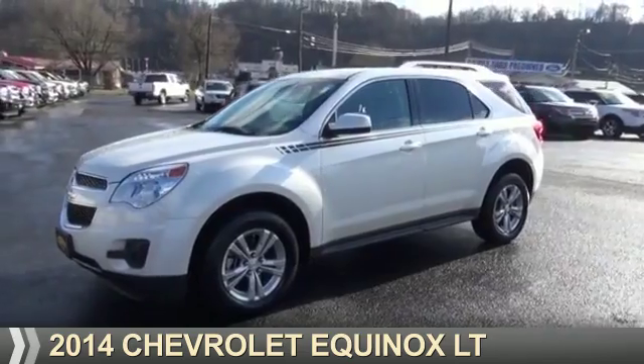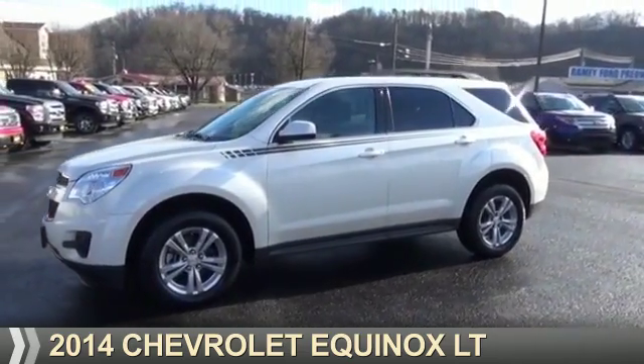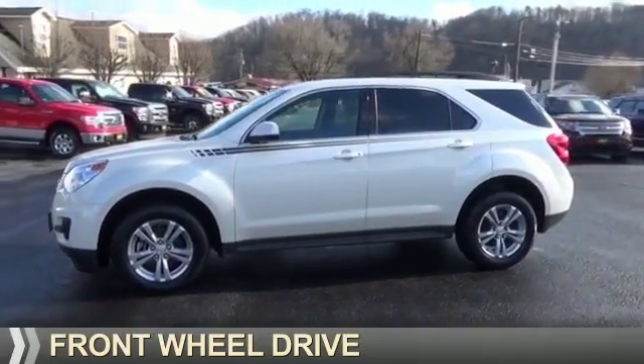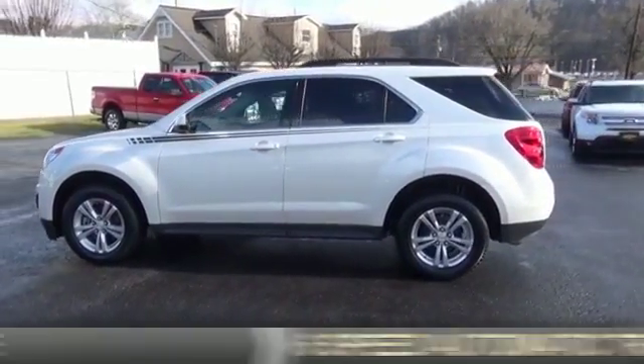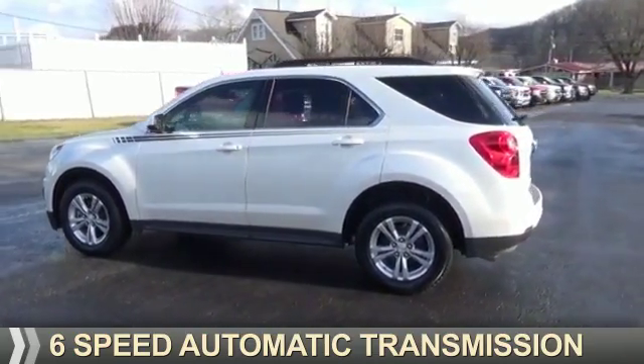Presenting the 2014 Chevrolet Equinox. It's powered by front-wheel drive, a 2.4-liter, four-cylinder engine, and a six-speed automatic transmission.